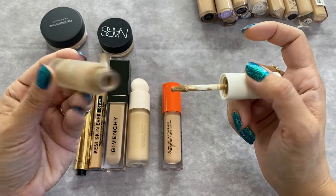From Dior I have two. The Backstage Face and Body Foundation in shade 2.5N and the Forever Skin Glow Foundation in shade 2N. Both are beautiful on the skin. For summer travel, especially to humid areas where the L'Oreal radiant might look greasy by end of day, I take the Dior Backstage — it's a squeezy bottle, original not reformulated. I can get light to medium coverage. The Forever Skin Glow gives me medium coverage and looks so pretty; it's my 'I want to look good for a long time' foundation.